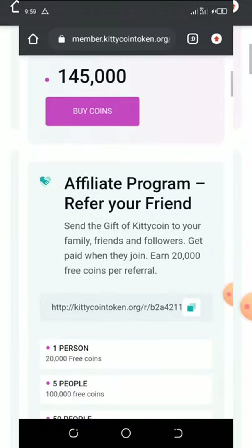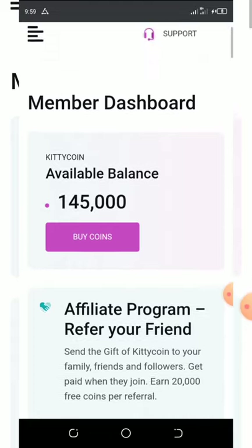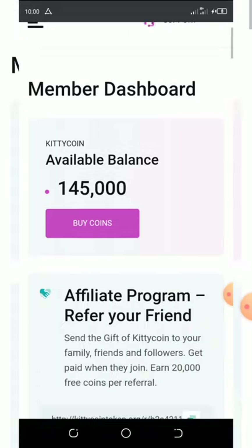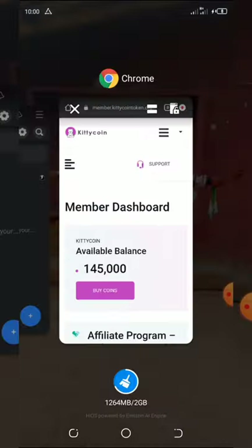Now I know you guys need the contract address for the Kitty Coin. I'm going to show you how to get it. First, check the link below in the video description — you'll see my Telegram channel. Once you go to the Telegram channel, join it, and you'll see the contract address. Copy it and go to your Trust Wallet.